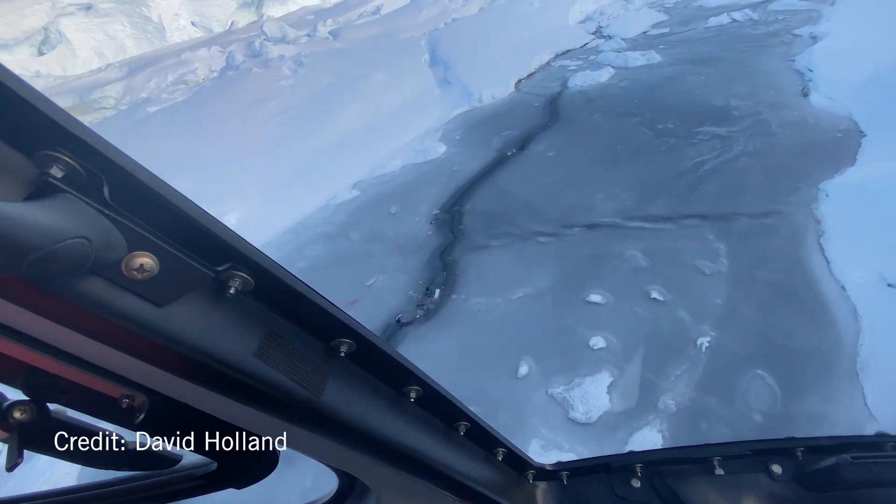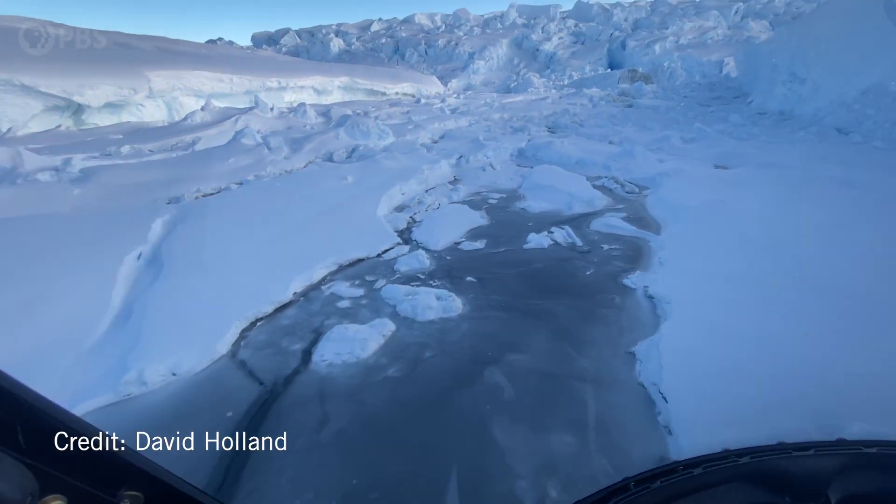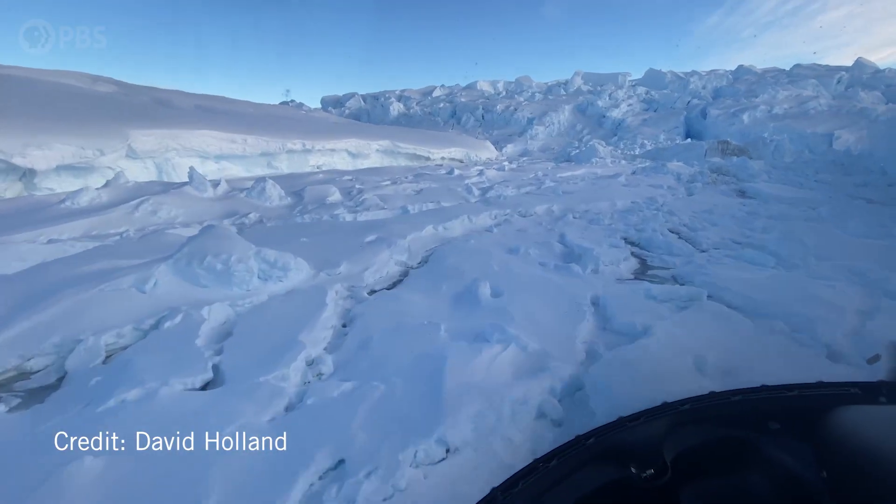In the next three to six years, we're going to see this ice shelf changing really rapidly and disintegrating. Dangerous climate change has arrived.